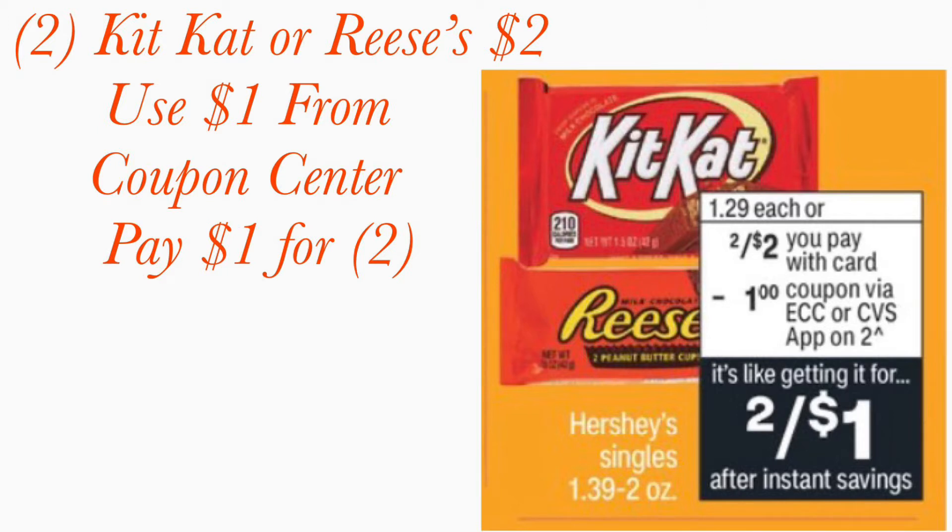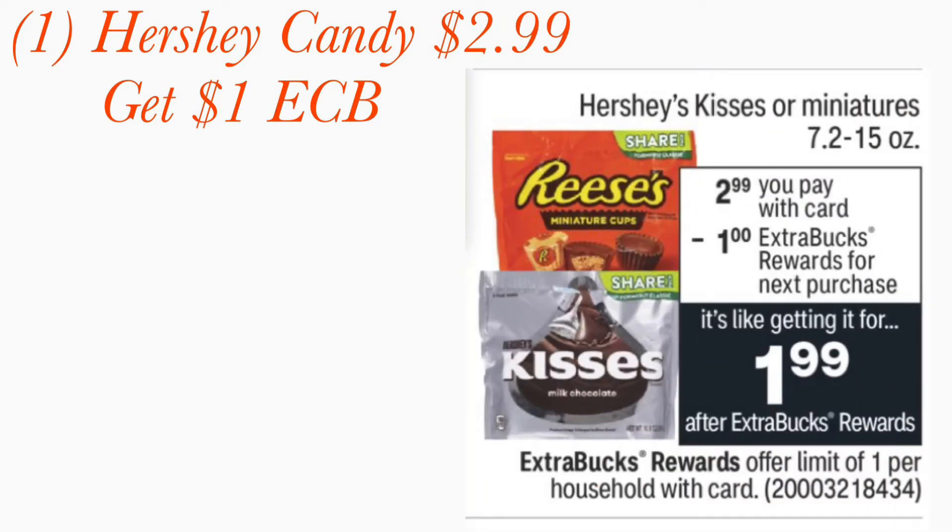Next, get the Hershey's candy — the Reese's bag or the Kisses — priced at two dollars and 99 cents with your card. You pay two dollars and 99 cents out of pocket but you're going to get back a one-dollar Extra Care Book to use in our next transaction. You're not getting a bar — you're getting a whole little bag for $2.99.